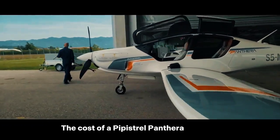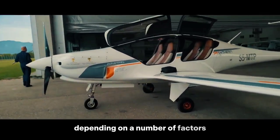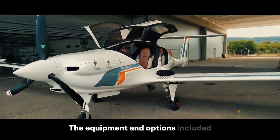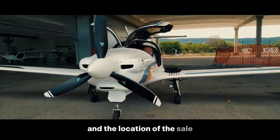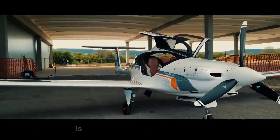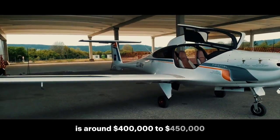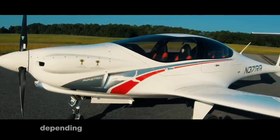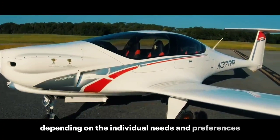The cost of a Pipistrel Panthera can vary depending on a number of factors, including the specific configuration, the equipment and options included, and the location of the sale. On average, the base price for a new Pipistrel Panthera is around $400,000 to $450,000. However, the final cost can be higher or lower depending on the individual needs and preferences of the buyer.